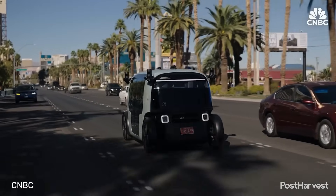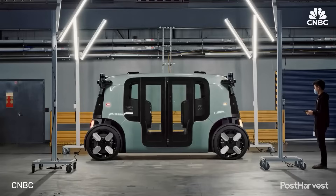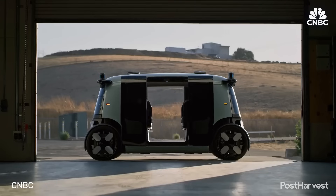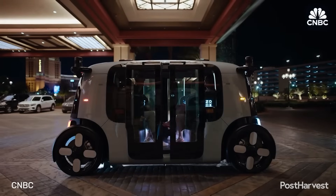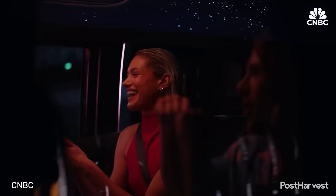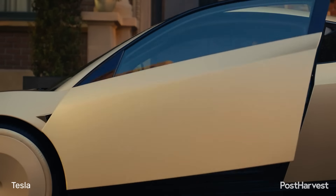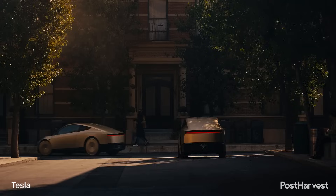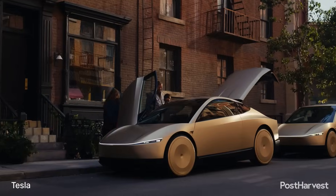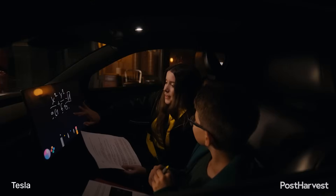Zoox, owned by Amazon, is taking a different approach, building a purpose-built, bi-directional vehicle with no steering wheel or pedals, specifically designed for a fully autonomous ride-hailing experience, currently testing in Las Vegas and San Francisco. Tesla has announced aggressive plans to enter the robotaxi market with its Cybercab, leveraging its existing Full Self-Driving, or FSD, software and aiming for a sub-$25,000 vehicle.